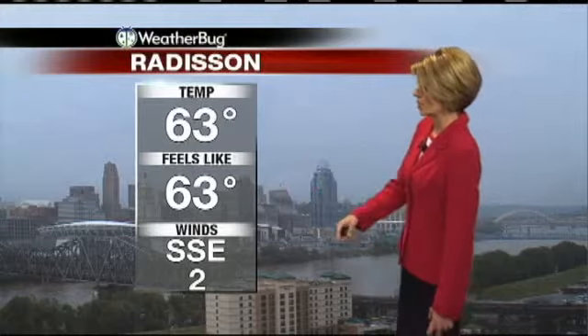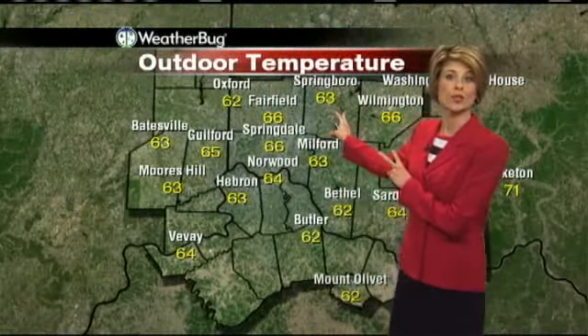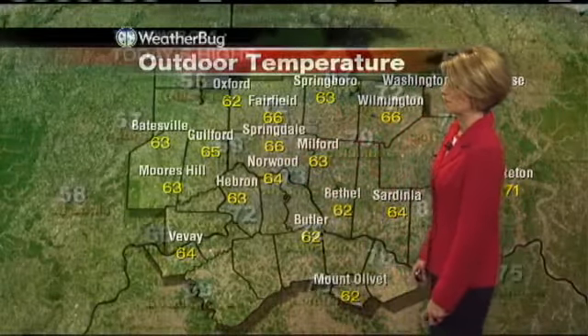Once that band gets here the storm system itself stalls out, so that's why we're going to have that rain around for quite some time. Temperature right now is 63 degrees, winds out of the south on the light side. A few other temperatures: 63 in Springbrook, 66 in Springdale, 64 in Norwood, 63 in Hebron as well as Milford.